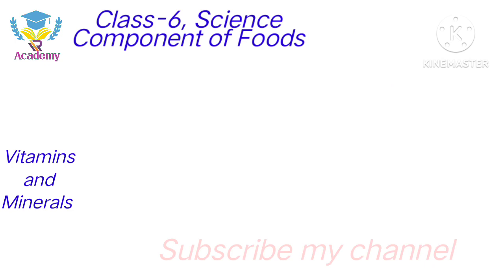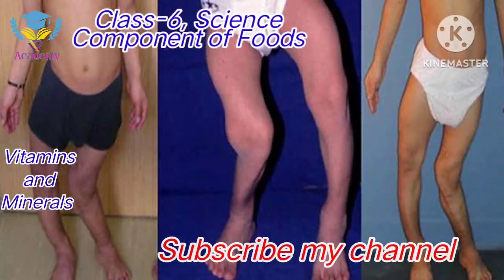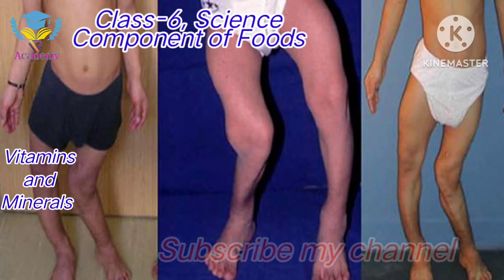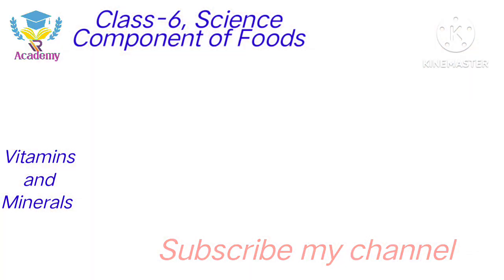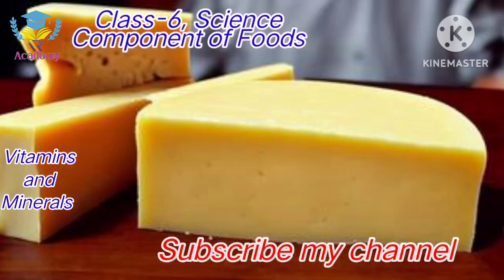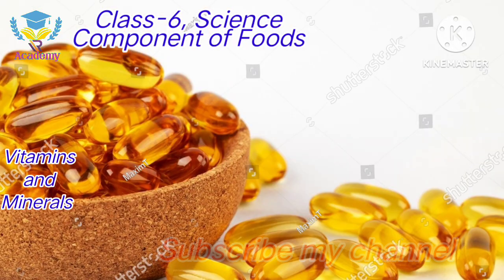Vitamin D functions for healthy bones and strengthens the bones. The deficiency of Vitamin D may cause rickets. The main sources are mushroom, milk, fish, cheese and cod liver oil, etc.